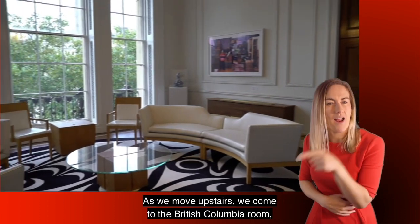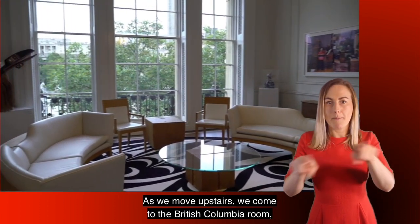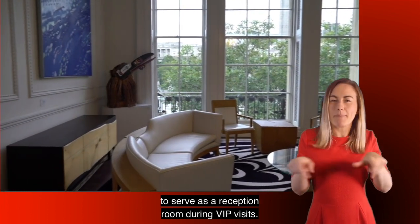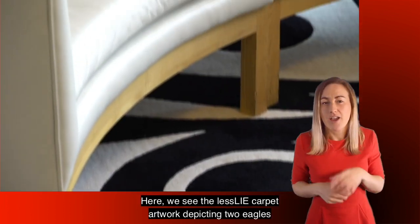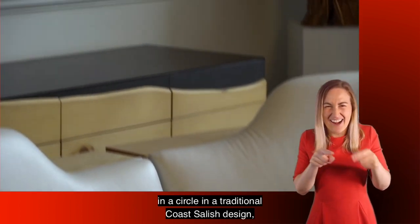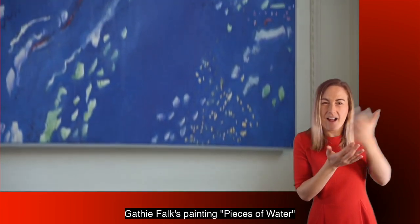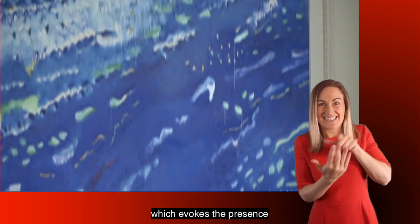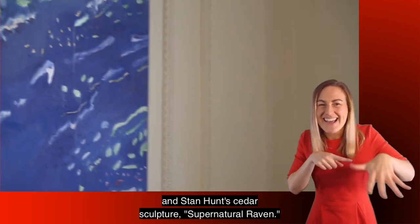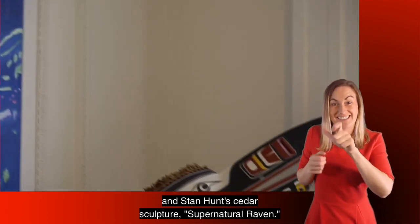As we move upstairs we come to the British Columbia Room, which was designed to serve as a reception room during VIP visits. Here we see the Leslie carpet artwork depicting two eagles in a circle in a traditional Coast Salish design, Gathy Fox's painting pieces of water which evokes the presence of British Columbia's rivers, lakes and oceans, and Stan Hunt's cedar sculpture Supernatural Raven.